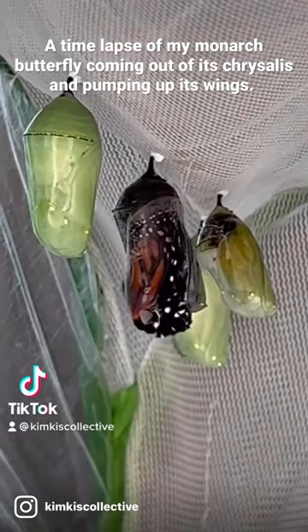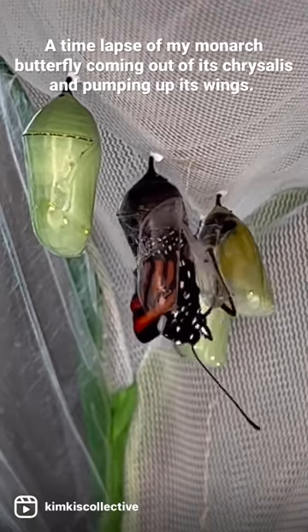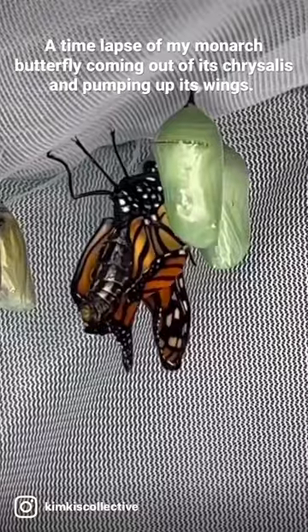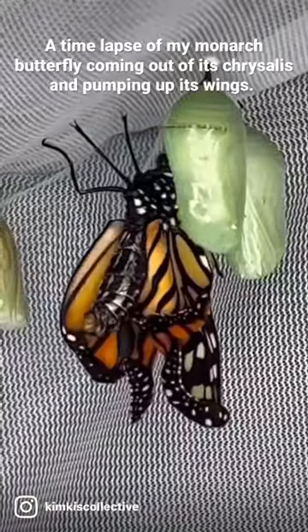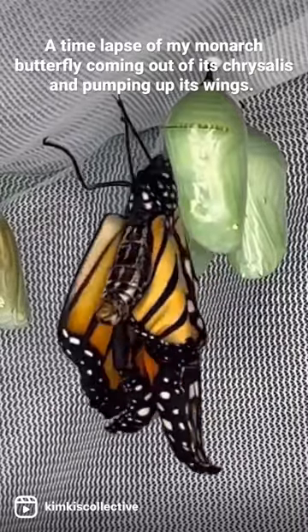Hi everyone! I saw one of my monarchs coming out of its chrysalis, so I set up my camera to record it for you. I wanted to show you the process of how it pumps up its wings with the fluids it stores in its abdomen. Isn't this cool?